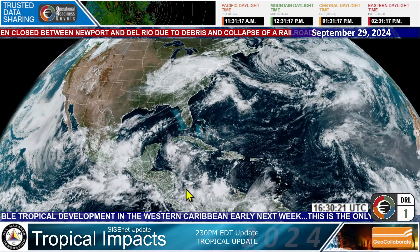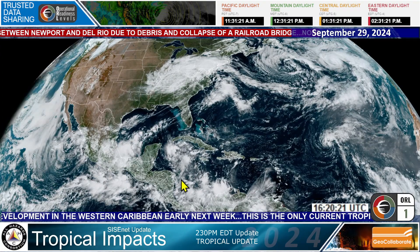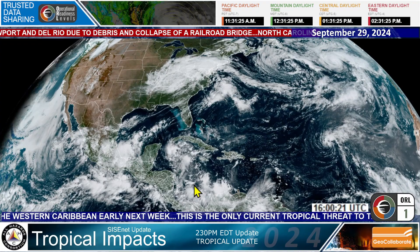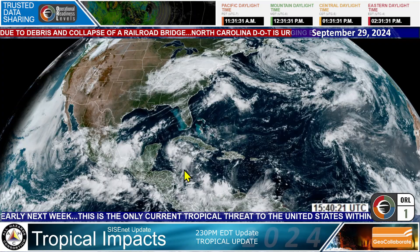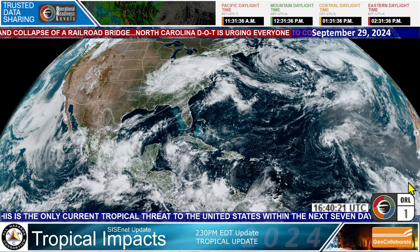This is the area we're watching for tropical development down here off the coast of Central America. Here's Nicaragua, and we'll be watching that development as it moves to the north. We may start to see a low pressure system develop during the day tomorrow or early Tuesday — that's what some of the models are hinting at right now.